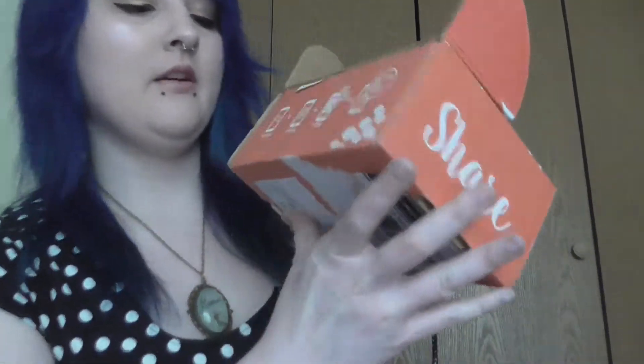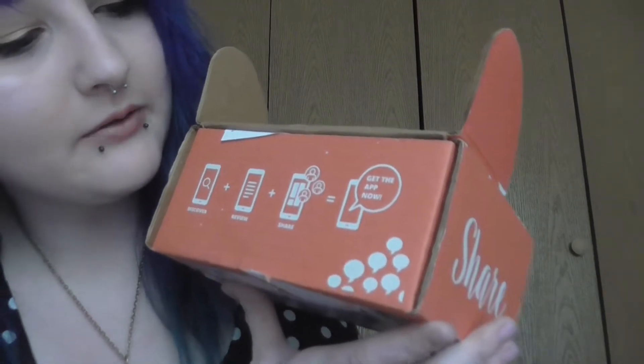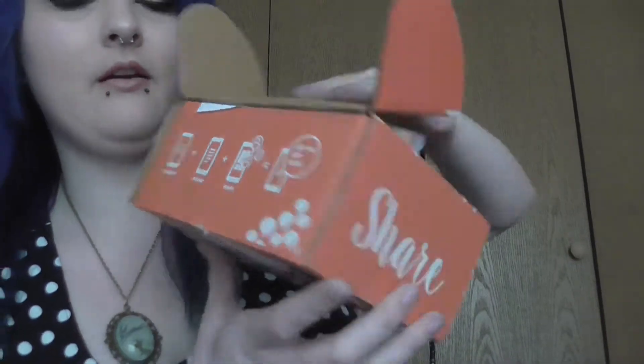So like it shows on the inside, it's Discover plus Review plus Share equals get the app now, apparently. But really it mostly just means you get free stuff as long as you promise to review it. They've always got little things in here to tell you. So this is the Poppy Vox Box — it shows on the back here. It's got a list of all the little stuff; I'm not going to read it right now because I kind of want to just be surprised.